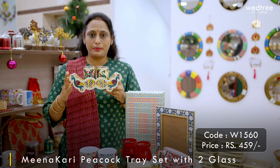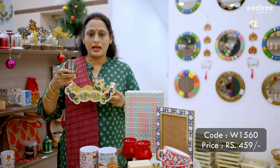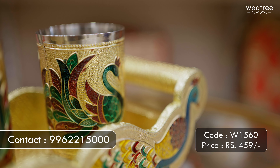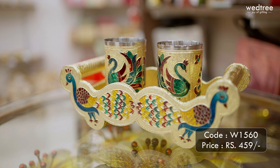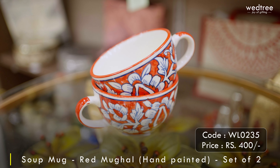The next one is a two glass tray that comes with meenakari work. This comes with a handle on either side, and the base material is stainless steel, on top of which beautiful colorful meenakari work is done. This two glass set along with the tray is priced at 459 rupees.